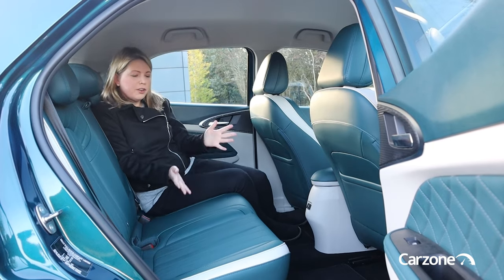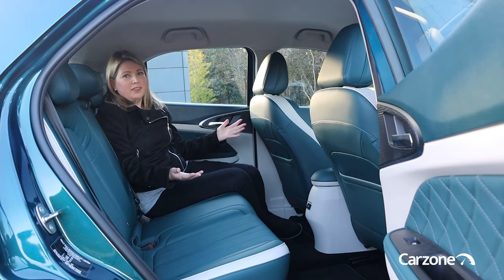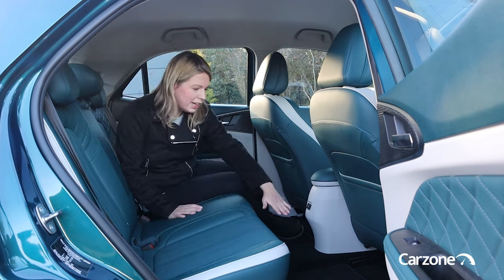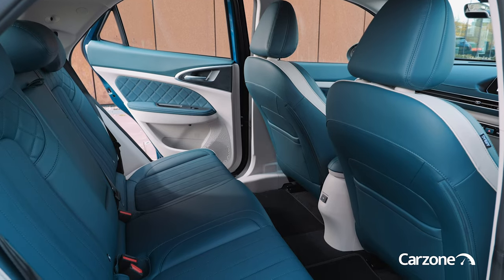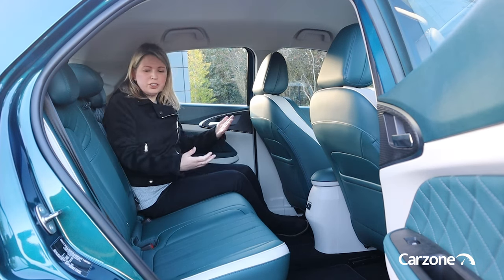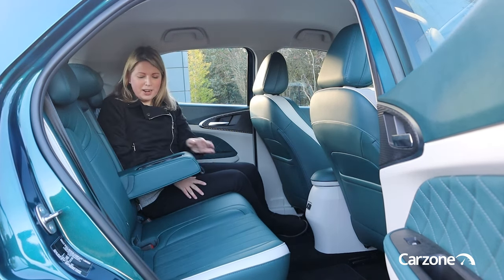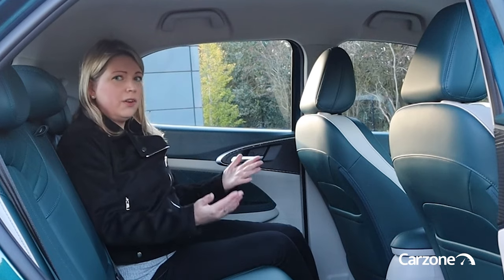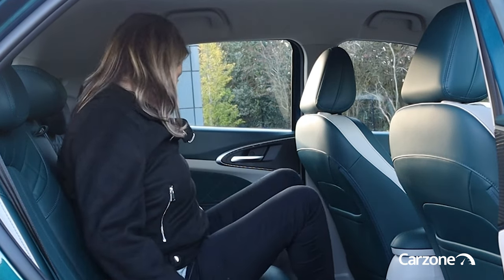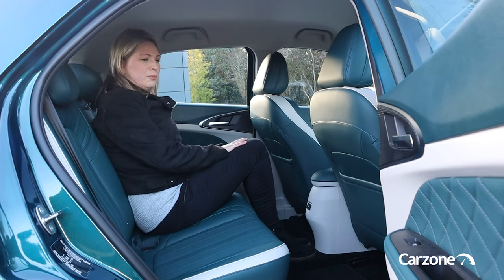The doors open reasonably wide for good access to the back of the car, and this is where the Funky Cat really excels. It feels really spacious back here. It is built on a dedicated EV platform, so there's a really nice flat floor with loads of room. Headroom is good as well — it will probably only bother the very tallest of passengers, but children should be fine. There are Isofix anchors on the back seats and an armrest with two cup holders. Overall, it does score well for space in the back seat.